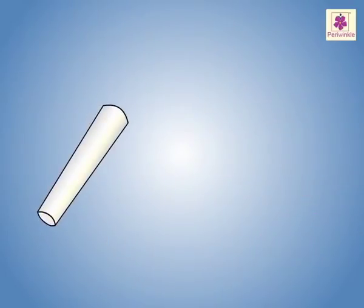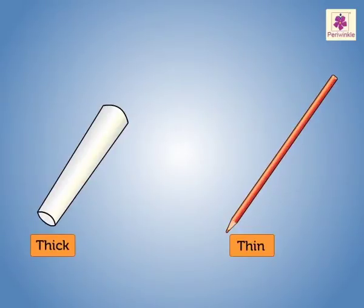Similarly, the chalk is thick whereas the pencil is thin.